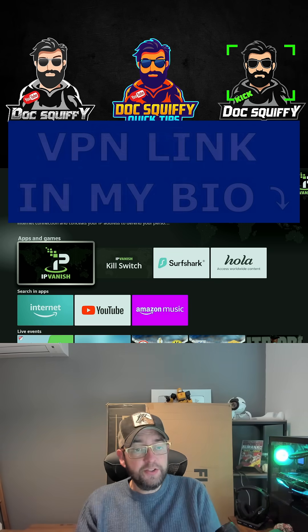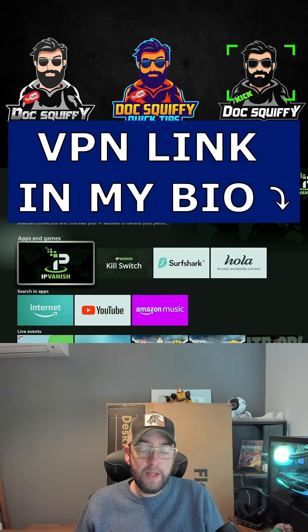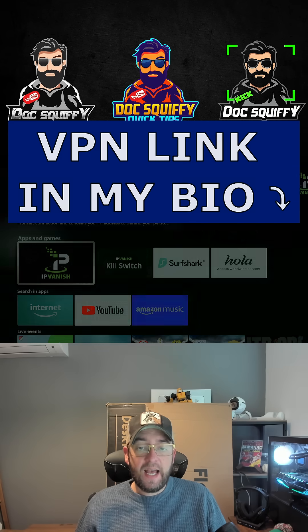You follow the link I send you, and you get yourself an account, which will be a username and password, then you can click it and activate it.